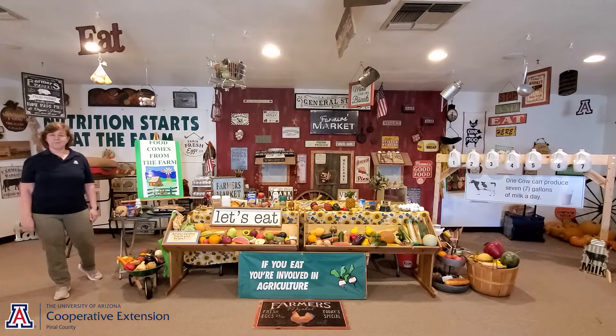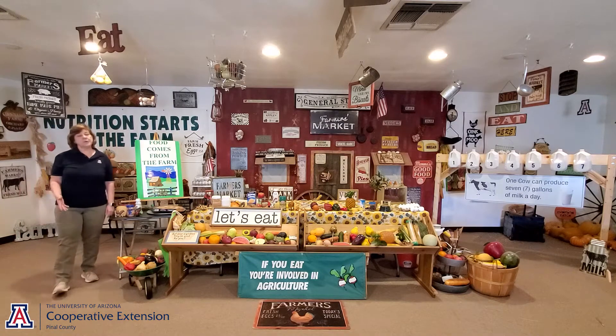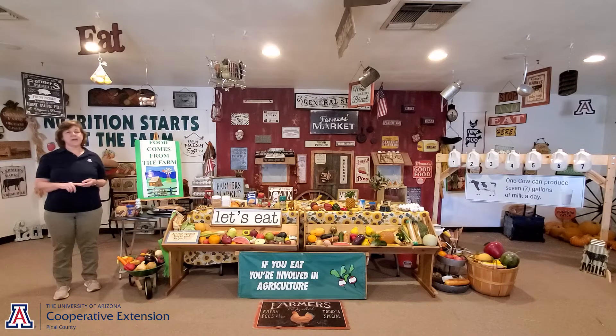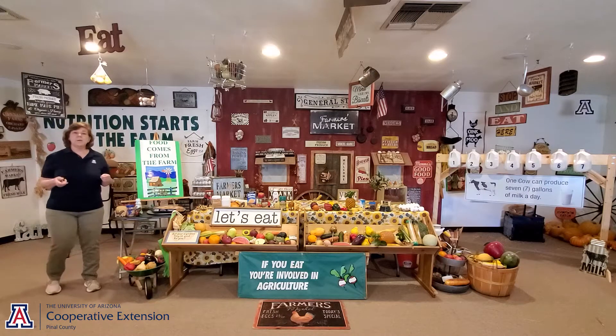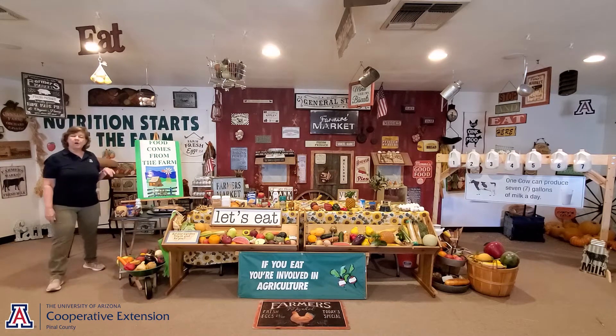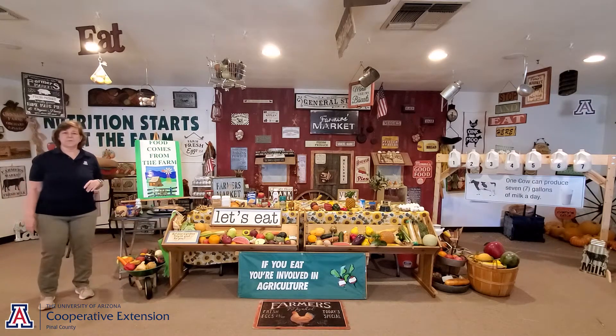Food comes from the farm. If I were to ask you where you thought food comes from, I bet some of you might say Safeway, or Bashas, or Food City, or Fry's. All those answers are right — that's where you get your food from. But food comes from the farm. All the food that you eat comes from the farm.